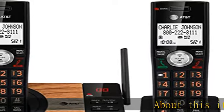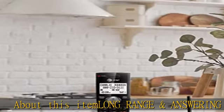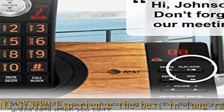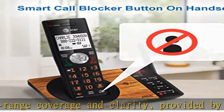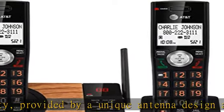About this item: long-range answering system. Experience the best in long-range coverage and clarity, provided by a unique antenna design and advances in noise filtering technology. This reliable cordless system includes a digital answering machine that can record up to 22 minutes of incoming messages, outgoing announcements, and memos, and a voice guide for easier setup.